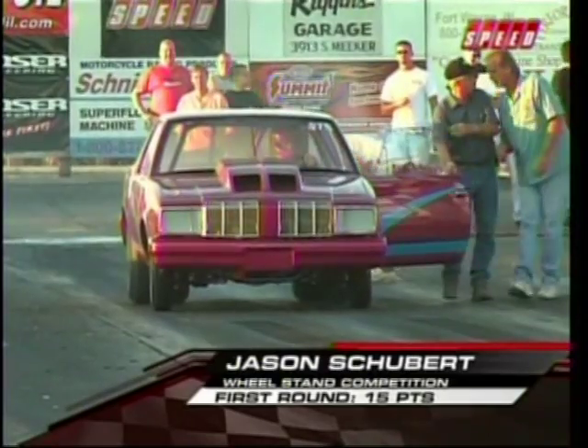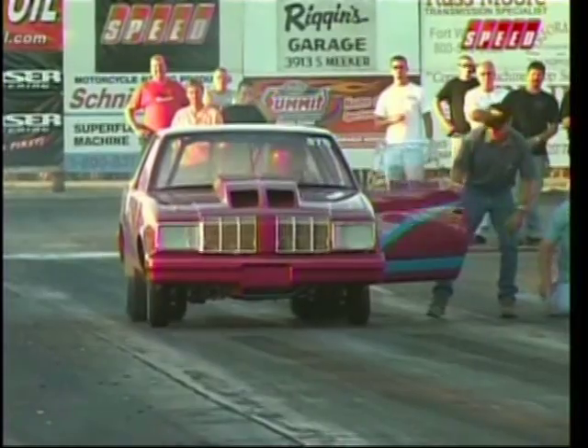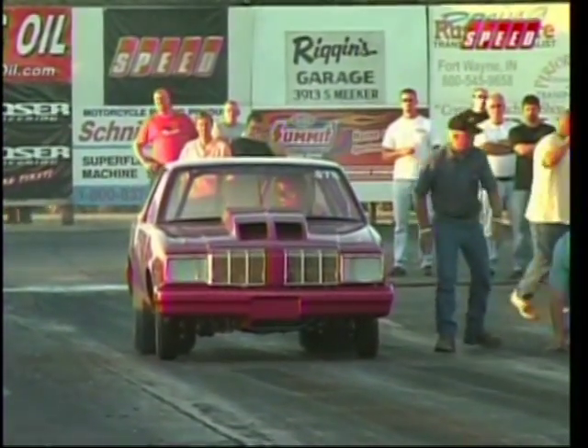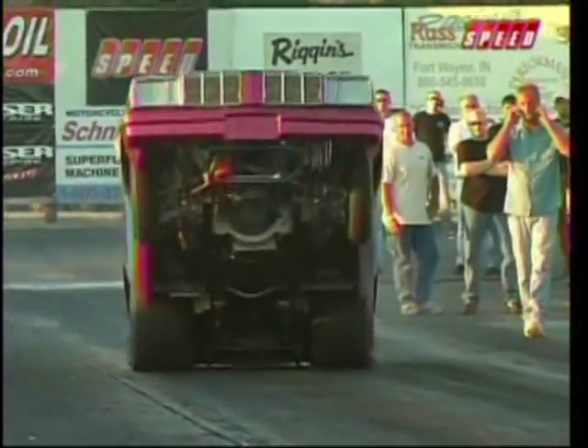Jason Schubert coming up next. Schubert is always a car that is in it — you can never count this guy out. It looks like the car is going pretty straight. That's a pretty difficult thing to do, especially when you have no wheelie bars. That's all by design and on purpose.